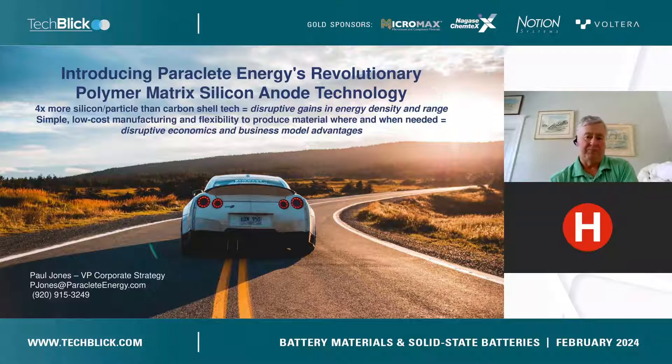I am delighted to be here representing Paraclete Energy, a battery materials company. We don't make batteries — Paraclete makes batteries better. I should warn everyone my doctorate is in law, so this will be a higher level discussion of our business and our product.